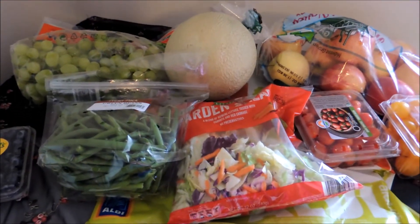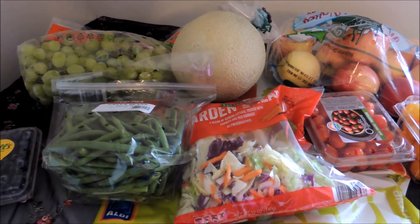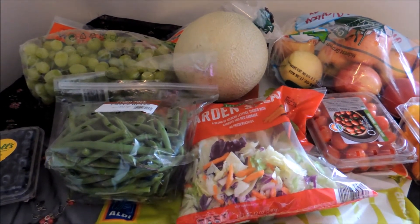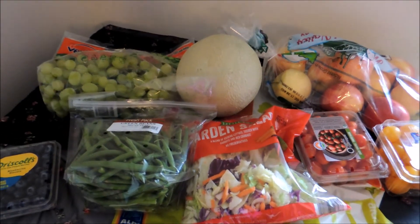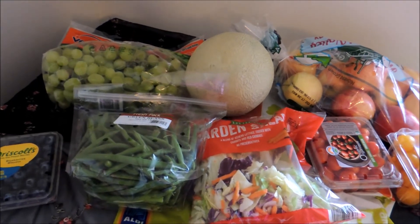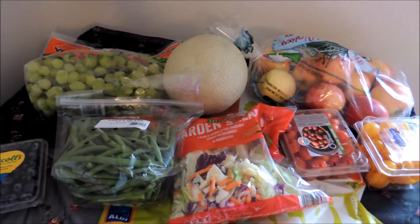Thank you so much and I'll see you again later. I'll attach my Cub haul on Friday. So this is what I got for produce at Aldi's — next up will be Cub. I forgot I wanted to include my total: it was $15.22 for all this, and this will last more than a week. Thanks again.